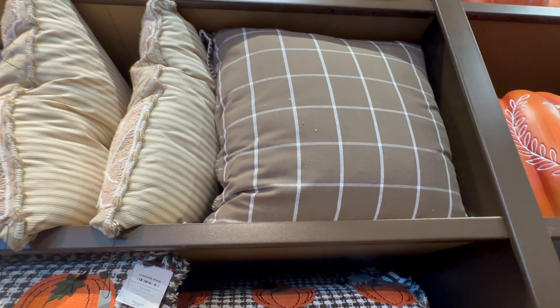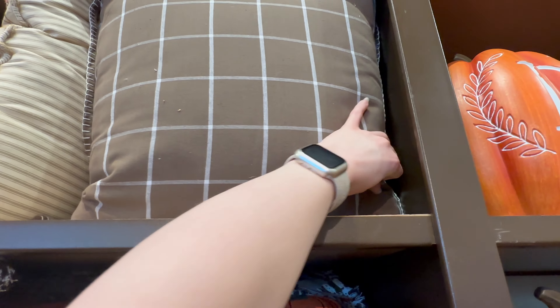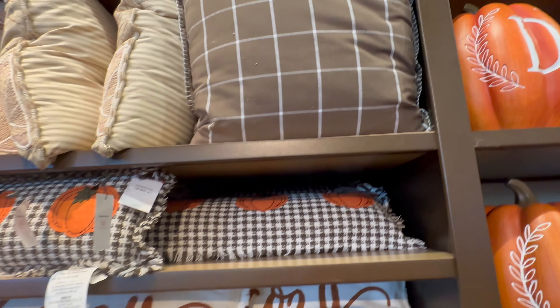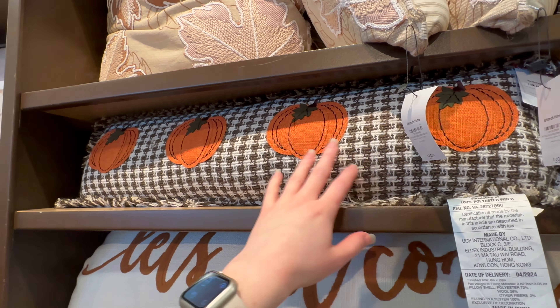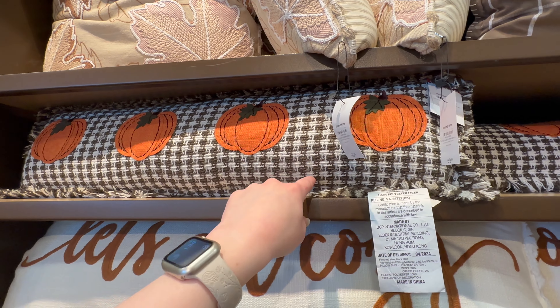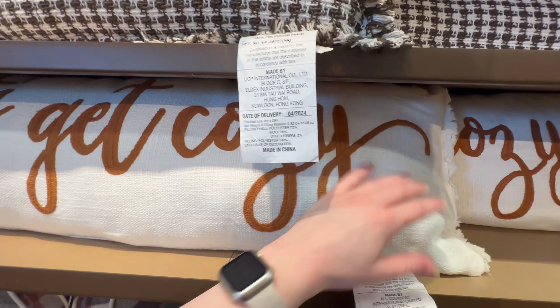They do have this plaid one — $24.99. Here's a really cute lumbar pillow that would be perfect for fall as well as Halloween, going to be $29.99.